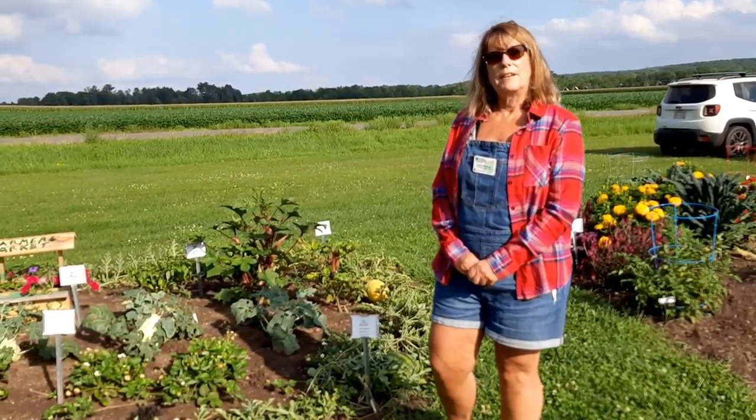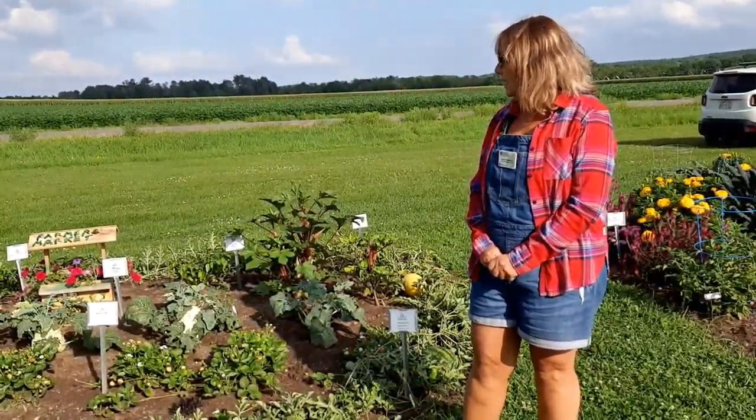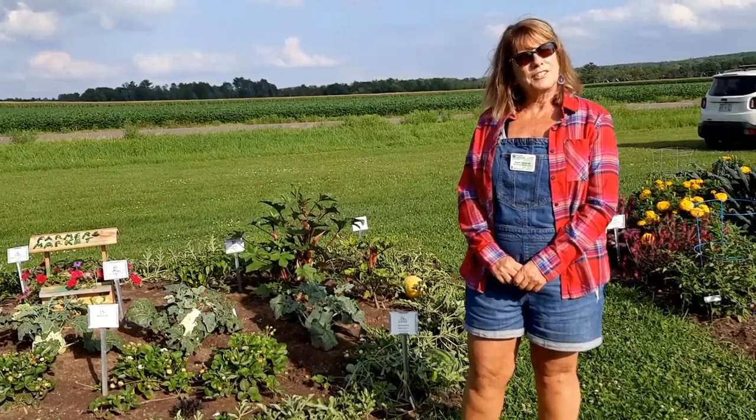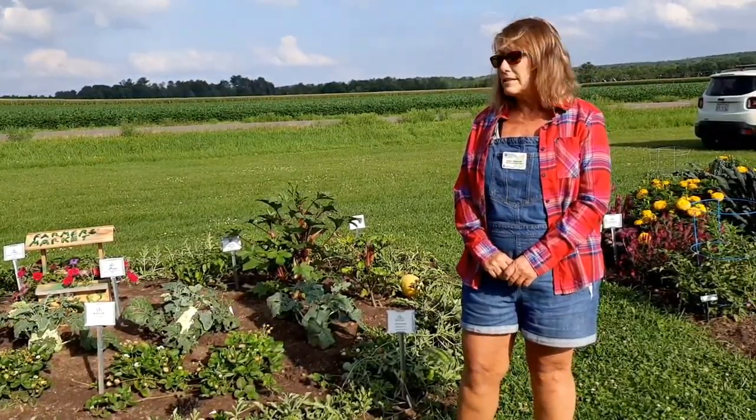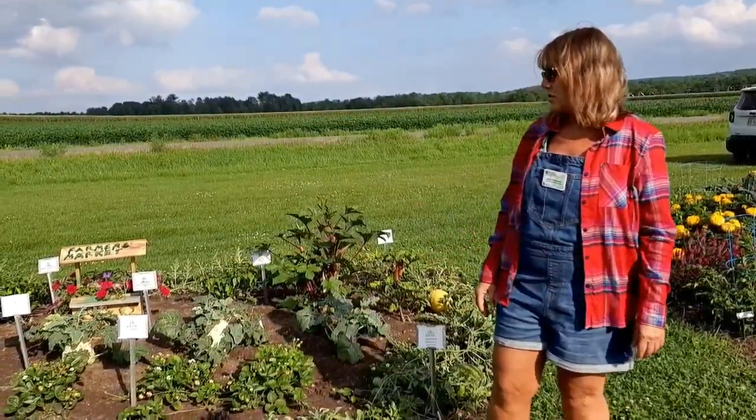Hello, I'm Sandy and I'm one of the Wisconsin Master Gardener volunteers, and we are at the Spooner Restart Station. We have our display gardens and we planted a vegetable garden this year.